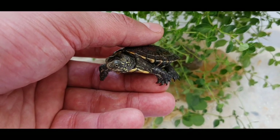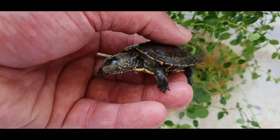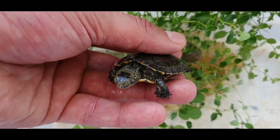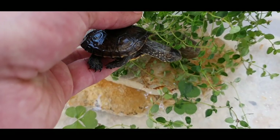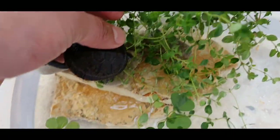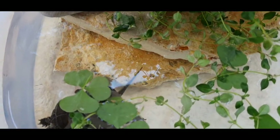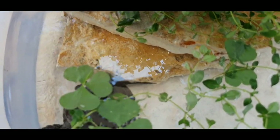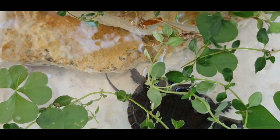Males are smaller in size than females. They reproduce in water. The number of eggs varies depending on the weight and size of the female, but generally it is between 3 and 60.